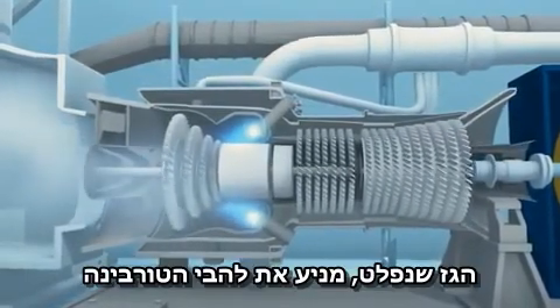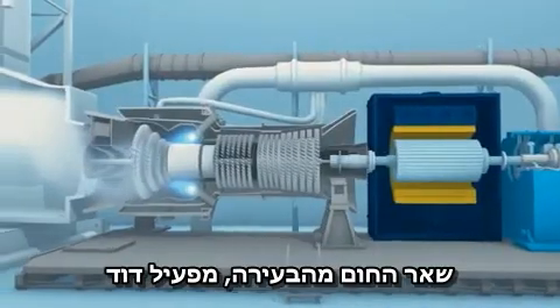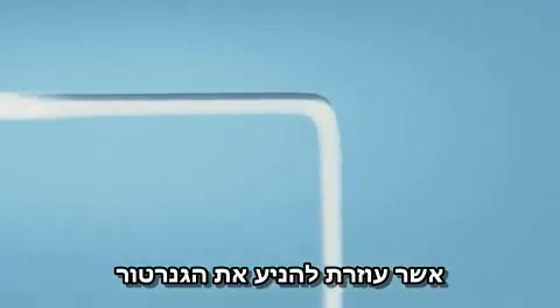The resulting exhaust gas spins the turbine blades, which in turn rotate the rotor of the generator. The remaining heat from the combustion is fed into a boiler to generate steam for the steam turbine, which helps drive the generator.